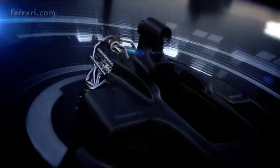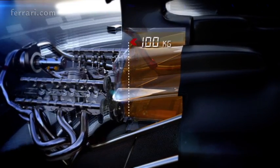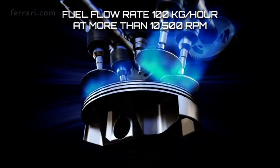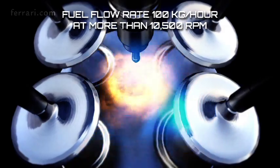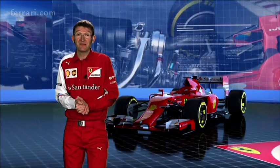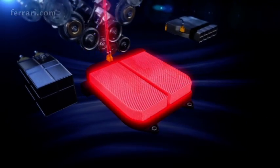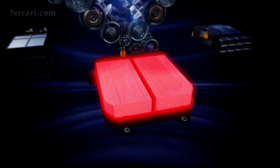The regulations this year have two main consumption themes. One is a total amount of 100 kilograms. The other is a fuel flow rate of 100 kilograms an hour, which starts from 10,500 RPM and is mainly there to limit the ultimate power of the engine. Consumption will be a key factor this year, and it will be necessary to use innovative strategies to save fuel during different parts of the race and decide when to recover energy to use fuel more efficiently and effectively.